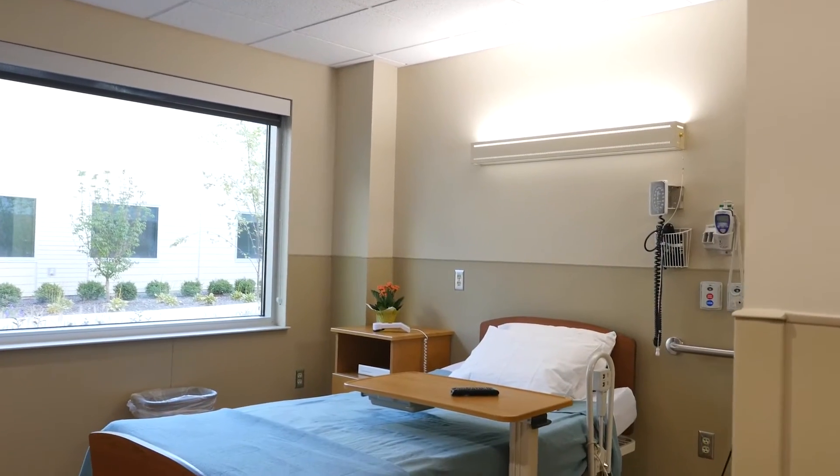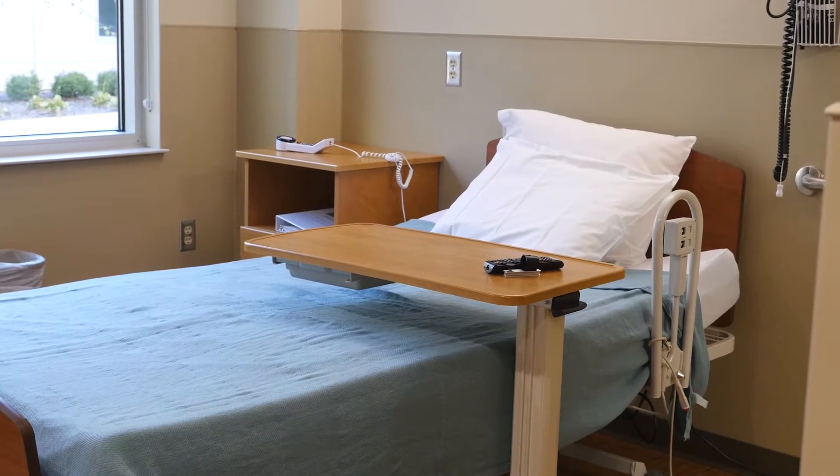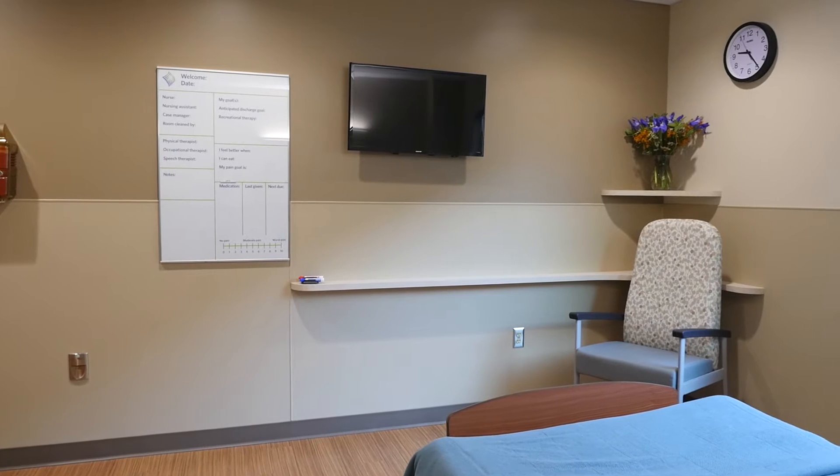Our new facility features predominantly private rooms, and each of our rooms has a window with a view, a bathroom, telephone, cable TV, and storage space for personal items.